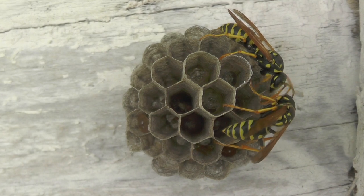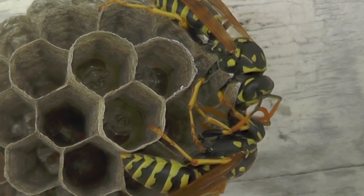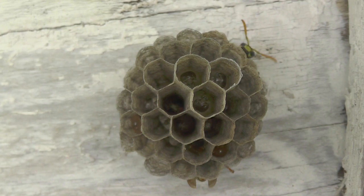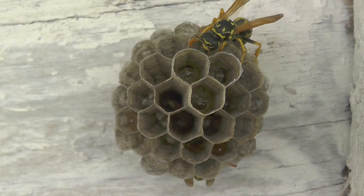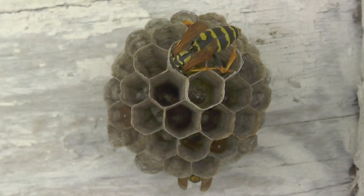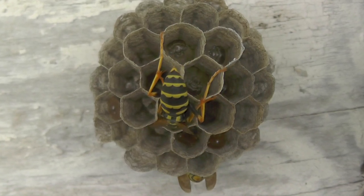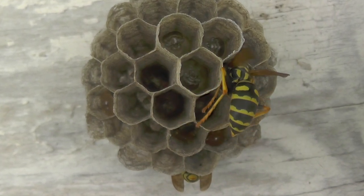You can see them continuing to communicate through trophallaxis, where they share fluids mouth to mouth. This has a lot to do with hydrating each other and also establishing dominance and communication. You'll notice that for a lot of the day, whenever they're not actively foraging or taking care of the larvae or the eggs, they're resting. They'll often rest at the top of the nest, up against the ceiling of the eaves that the nest is attached to, staying in that space between the wood and the nest. You'll see that pretty often with wasps of the Polistes variety.